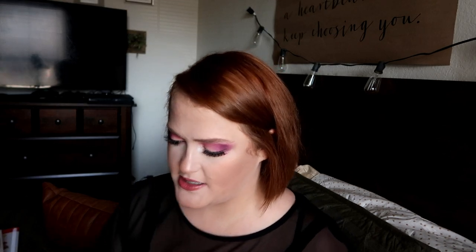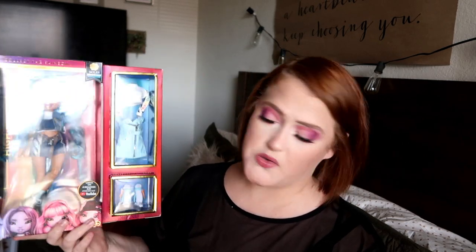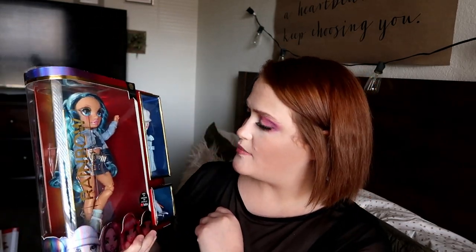The big gift Eleanor picked for Olive was another Rainbow High doll. Rainbow High was their big ask for Christmas, especially Olive. This is Skylar Bradshaw — she's the blue one, the one from the first line that Ollie didn't have yet. After getting these dolls for Christmas, I can say the quality is really nice — the clothes are great. I definitely feel like these are worth the price versus some of the LOL stuff. Eleanor knew this was the one Olive wanted.